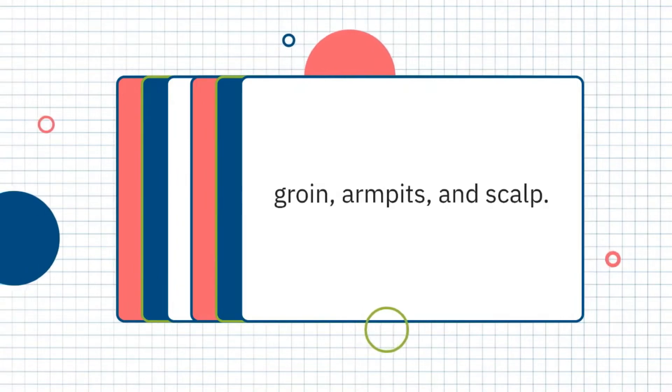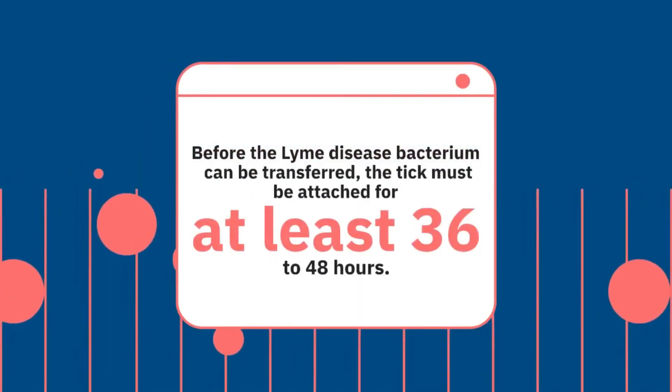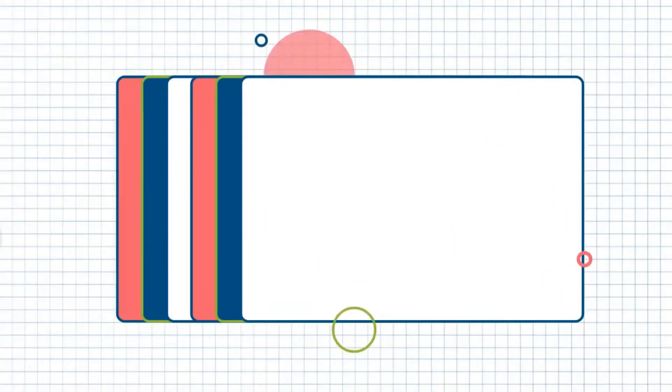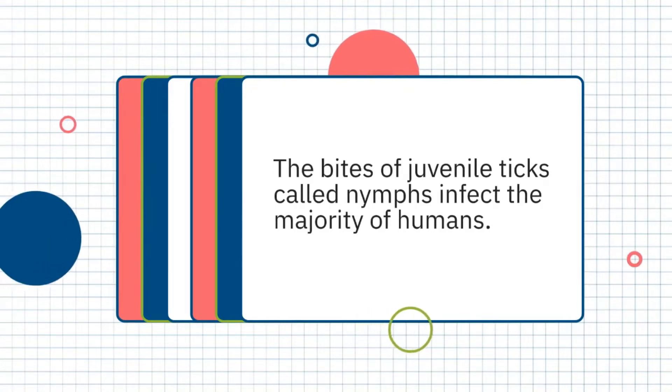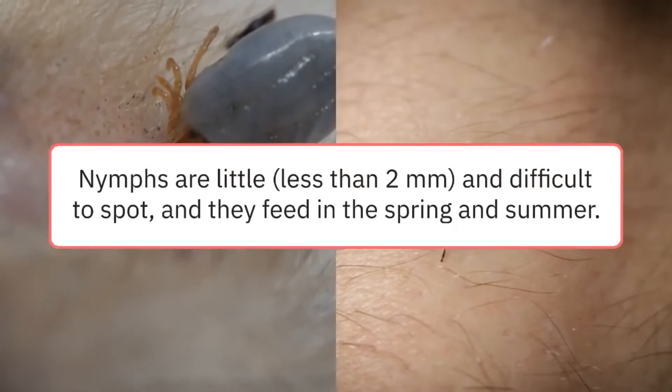Before the Lyme disease bacterium can be transferred, the tick must be attached for at least 36 to 48 hours. The bites of juvenile ticks, called nymphs, infect the majority of humans. Nymphs are little, less than 2 mm, and difficult to spot, and they feed in the spring and summer.